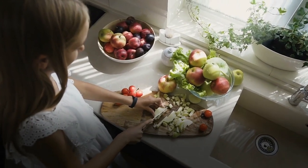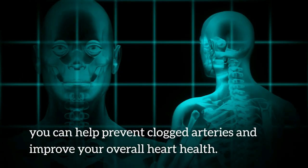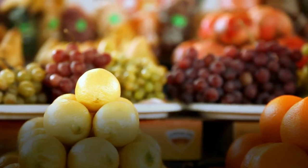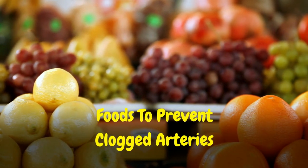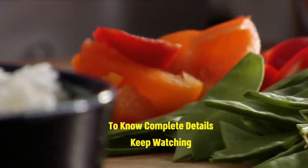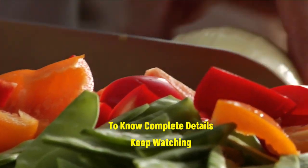But don't worry — by making a few simple changes to your diet, you can help prevent clogged arteries and improve your overall heart health. In this video, I'll share the 8 best foods to include in your diet to help prevent clogged arteries. Be sure to watch until the end for complete information.